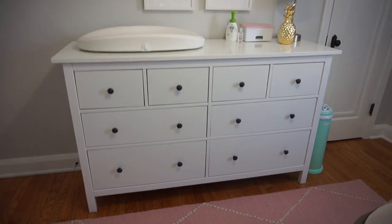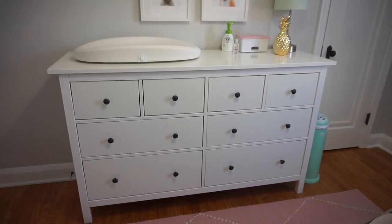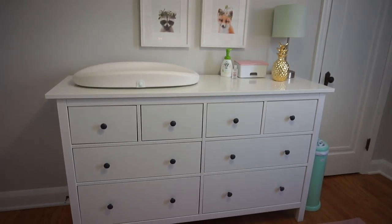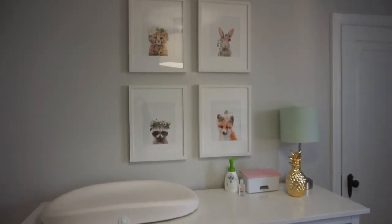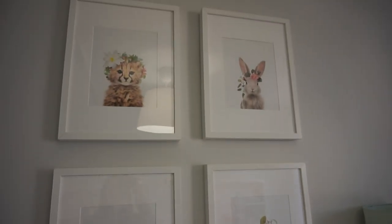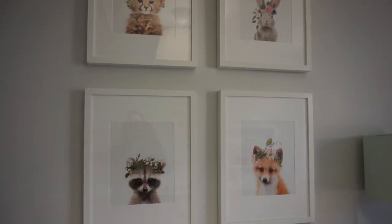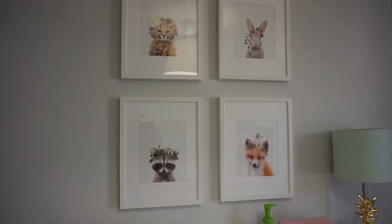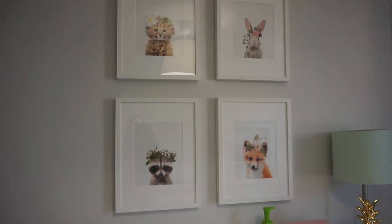The final wall of the nursery has her dresser. We used the HEMNES dresser from IKEA, which I think is just the perfect dresser — tons of storage and the perfect height to also double as a changing table. Above the dresser we have adorable little animal flower crown prints from Etsy. My husband really wanted animal prints, and I loved the ones with flower crowns. There are a couple more animals available in that shop, some without flower crowns, but we really liked these — I think they're so stinking cute.